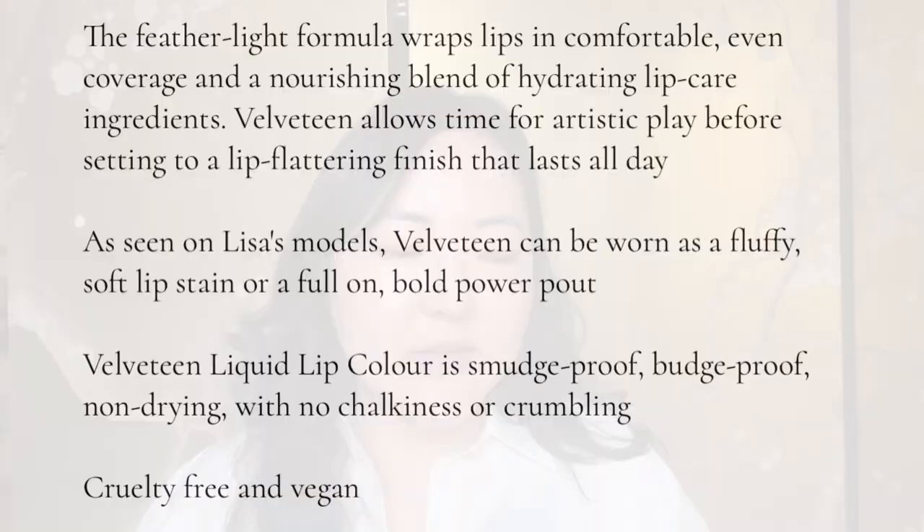On her website the Velveteen Liquid Lipsticks are described as a featherlight formula which wraps lips in comfortable even coverage and a nourishing blend of hydrating lip care ingredients. Velveteen allows time for artistic play before setting to a lip-flattering finish that lasts all day. It can be worn as a fluffy soft lip stain or a full-on bold power pout. It is smudge proof, budge proof, non-drying, no chalkiness, no crumbling, cruelty-free and vegan. She thinks of Velveteen as the playful younger sister of her true velvet lip colours.